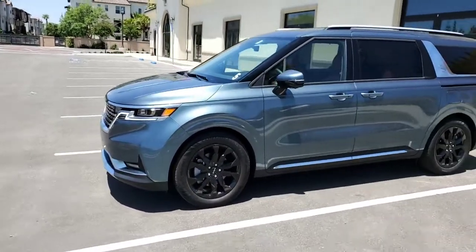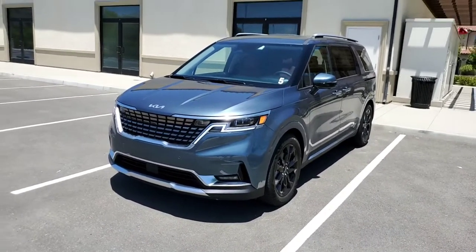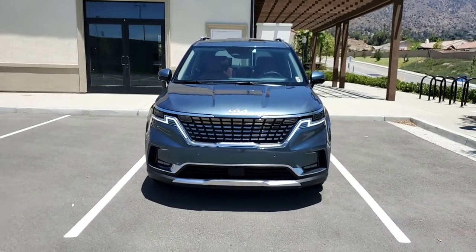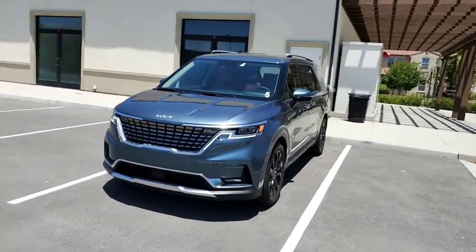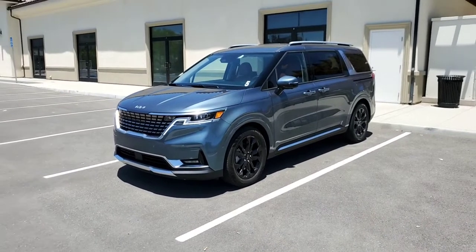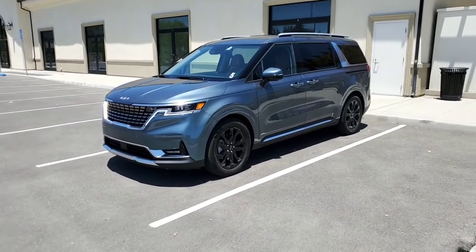On performance: it has a 3.5-liter naturally aspirated V6 with 290 horsepower and 248 lb-ft of torque, paired with an eight-speed automatic transmission — not a dual-clutch, just a standard eight-speed. It's front-wheel drive with no all-wheel drive available. It has a lot of performance with linear power delivery — no hesitation when you hit the gas and no annoying shifts. It's definitely not fast, especially with 248 lb-ft of torque for such a large, heavy vehicle, but it's everything you need in a van.